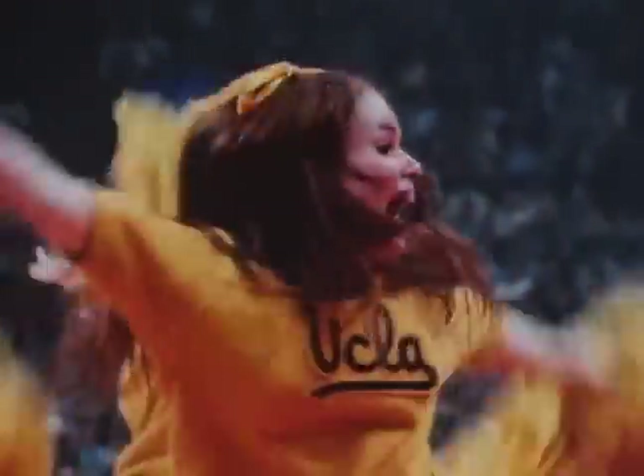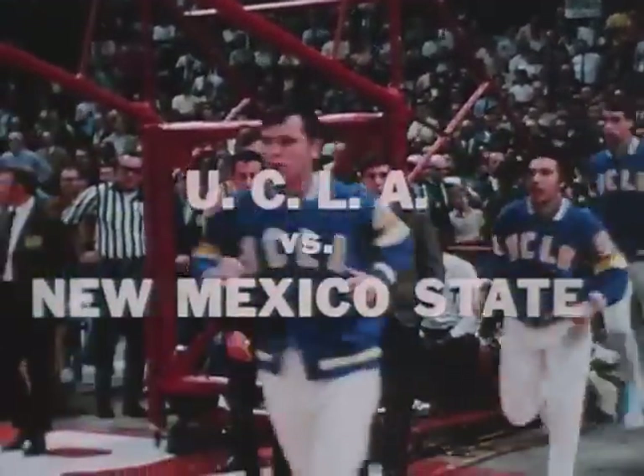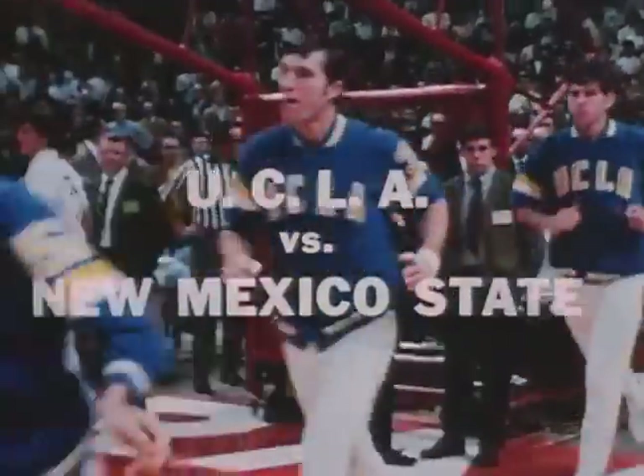The Western final matched UCLA, seeking an unprecedented fourth consecutive national championship, against New Mexico State. The two previous years, UCLA had eliminated the Aggies in regional play.